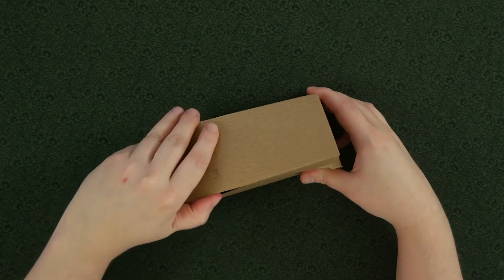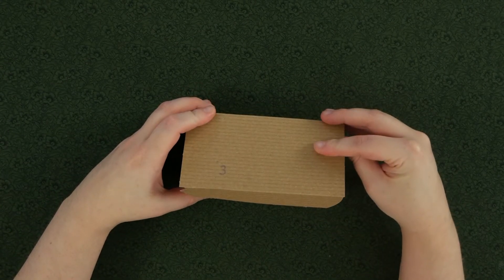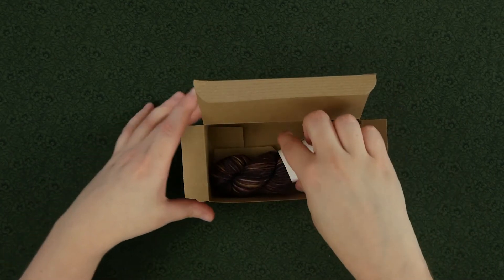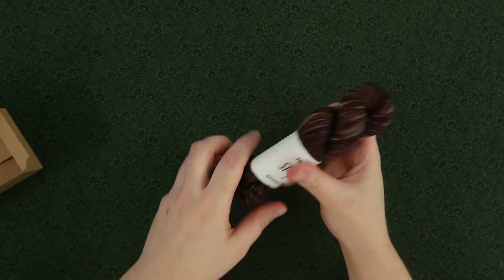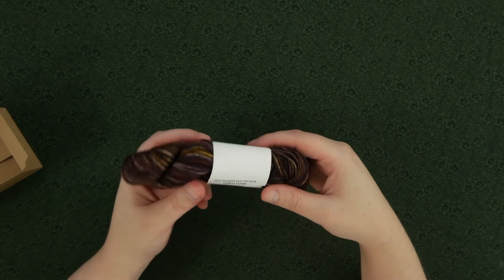What magic have you brought us today, Trish? Oh, look at that! Look at those gorgeous purples and greens and browns. This is beautiful!